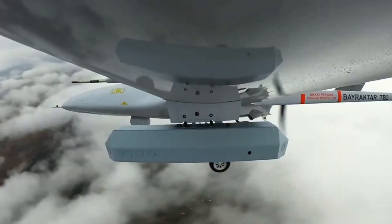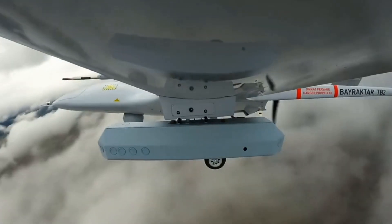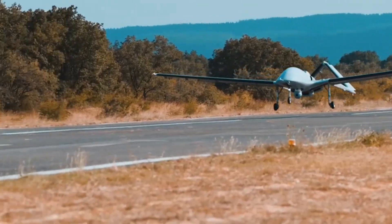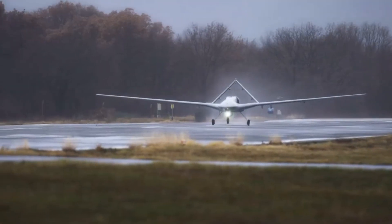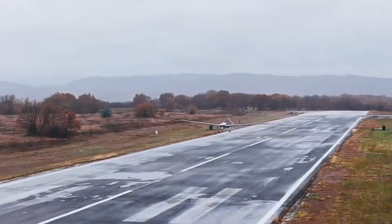This move reflects Turkey's growing focus on self-reliant, high-tech defense solutions. Another major advantage of the Antidot 2US is its modular design. Operators can decide before each mission whether to equip the TB2 with munitions or electronic warfare pods, depending on operational needs. This flexibility enhances mission adaptability and reduces the need for multiple specialized drones.